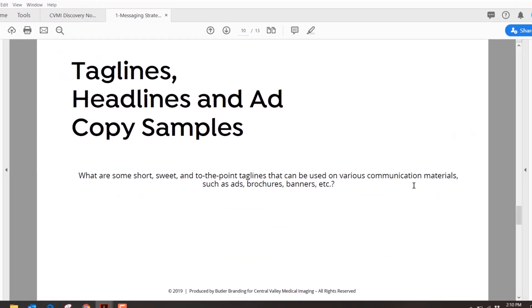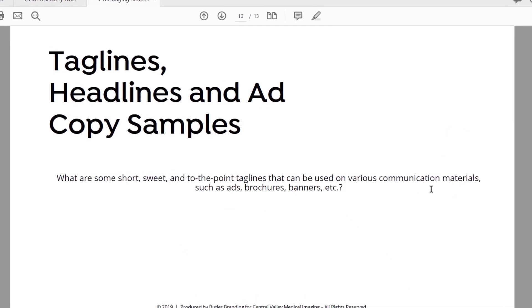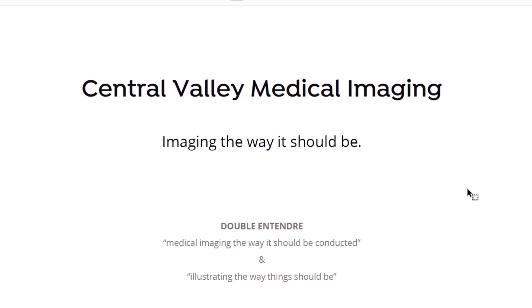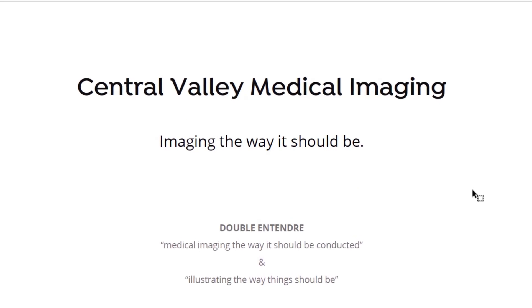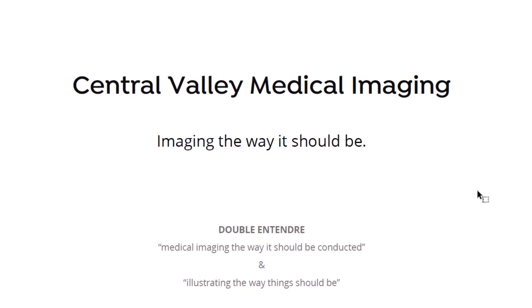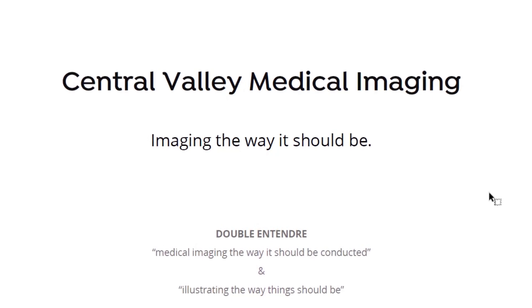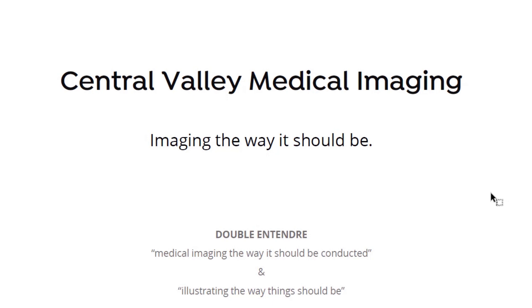Beyond the elevator pitch, we also produced taglines, headlines, and ad samples — short, sweet, to-the-point taglines that can be used on various communication materials like ads, brochures, and banners. The first proposed tagline I suggested we lead with is 'Central Valley Medical Imaging — imaging the way it should be.' I like this tagline not only because it's simple and says what we do, but it also has a double entendre: medical imaging the way it should be conducted, as well as imaging in the sense of illustrating or producing the way things should be.